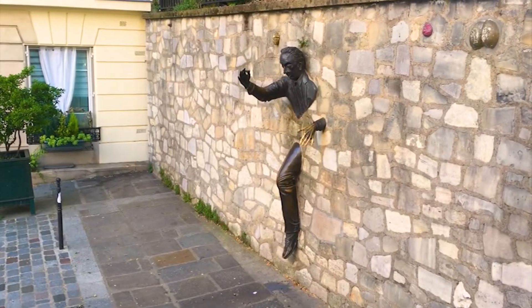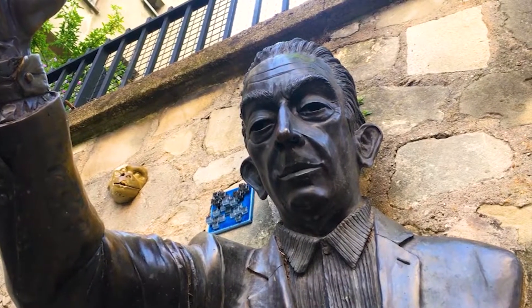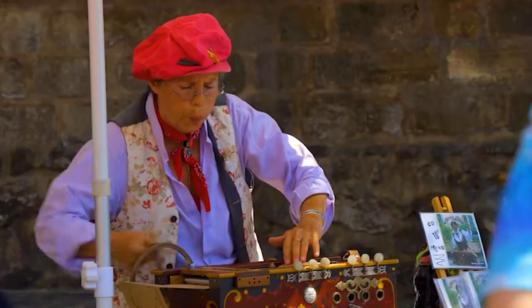After taking the standard route, take the time to go off the beaten path and find quieter spots to fully enjoy the neighborhood. Montmartre isn't just a place for artists — it's also a cultural and culinary hub with its own unique charm.